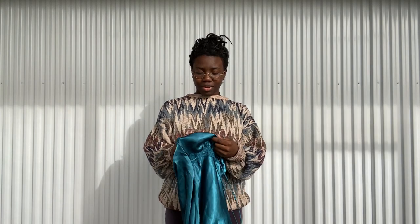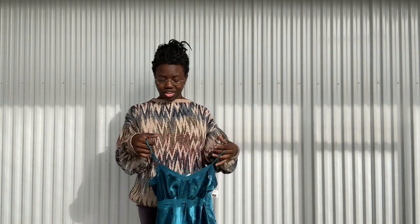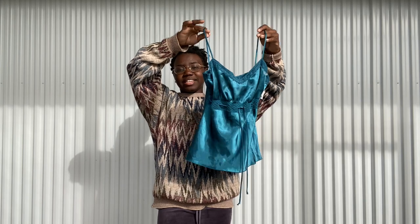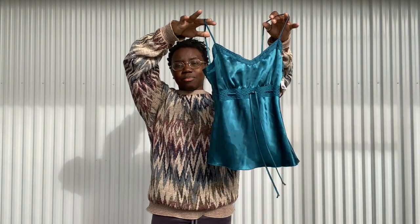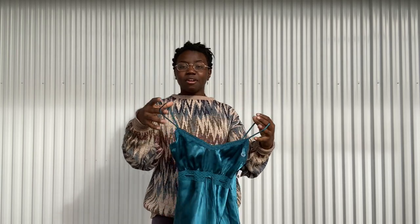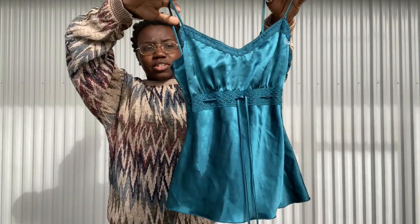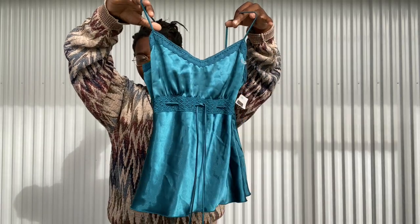I did also pick up this little lingerie top. Little vintage lingerie pieces do so well for me at every single pop-up — people come to my booth specifically and just buy my little lingerie pieces. Look at how pretty this one is in the sunlight. I knew it was pretty in the store but when this hits the sun it's incredible — you can see all the little details right down the front.